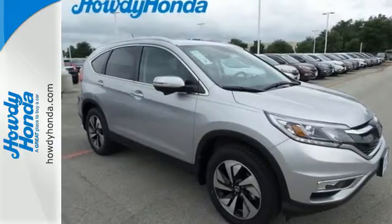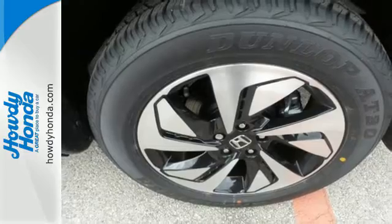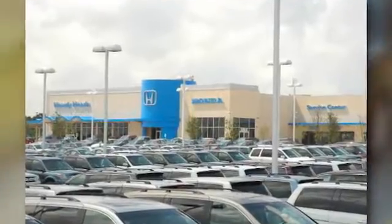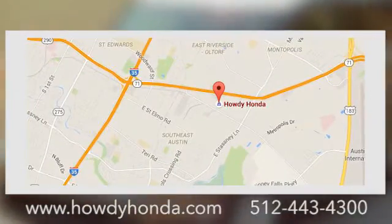Get the efficiency and versatility you crave. Come take a look today. At Howdy Honda, we are a friendly dealership with real pride in our Texas roots. Conveniently located at 5519 East Ben White Boulevard in Austin, Texas.